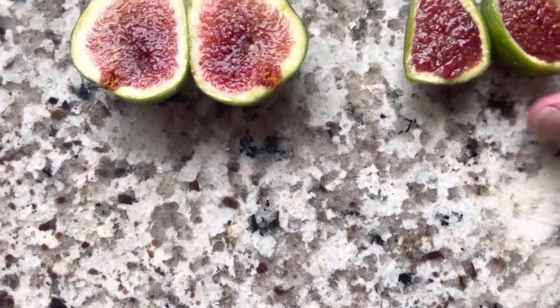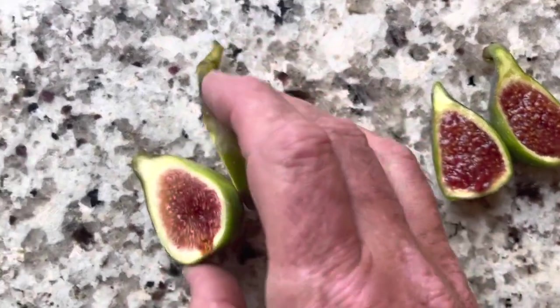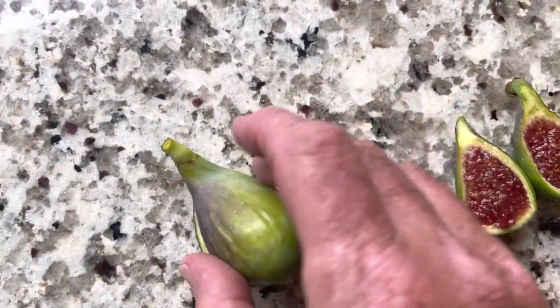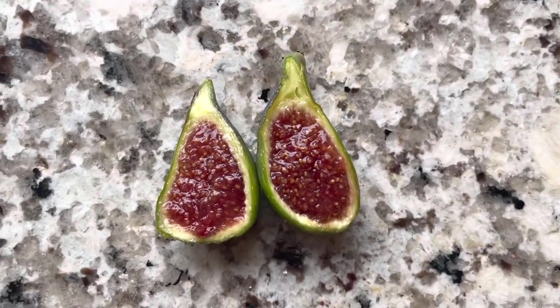Just a beautiful fig. I'll tell you what I'm going to do — I'm going to maybe eat that later, because this is what I'm really kind of focused on right now.